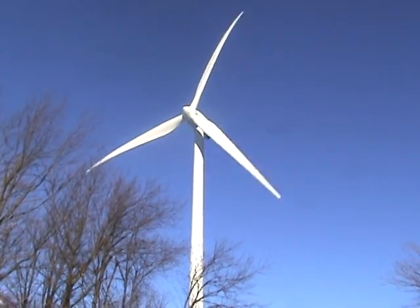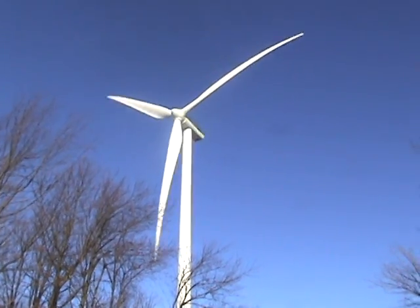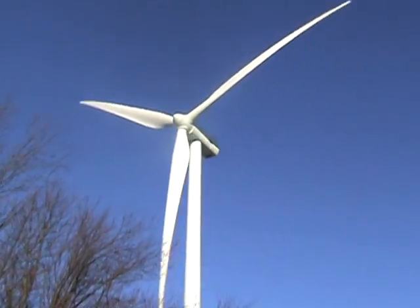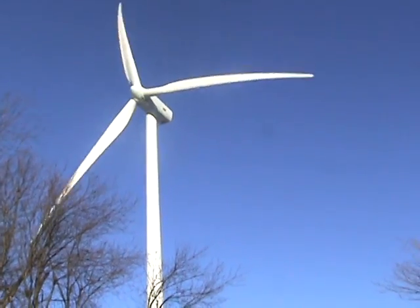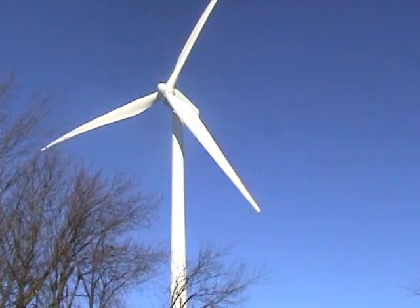So here we are once again at the Ned Power Mount Storm Wind Farm. Moved over here to get a close-up of one of the Gamesa G80 wind turbines in operation. I don't know if you can hear the noise, but there is some, as would be expected with any blades turning through the wind.